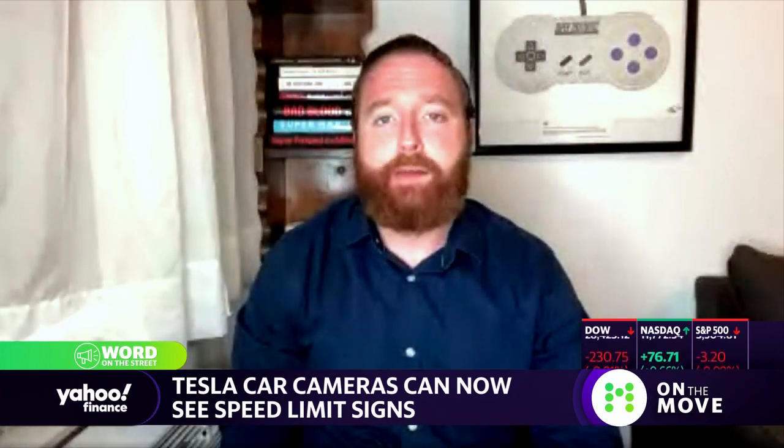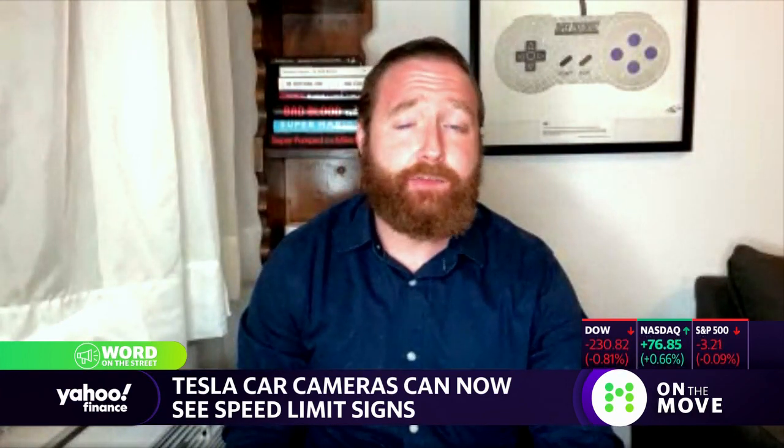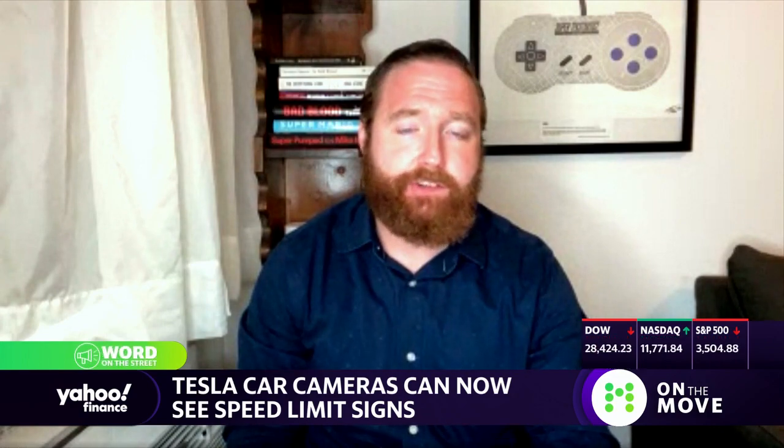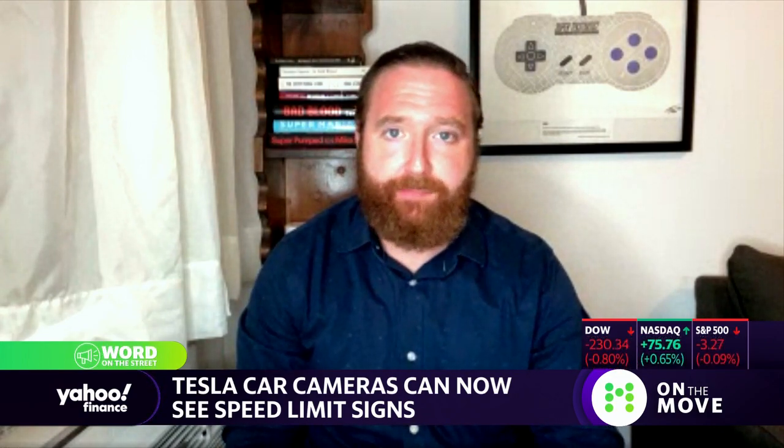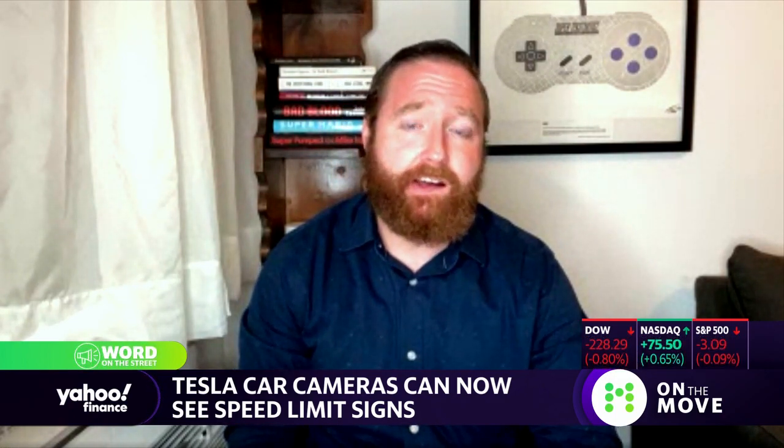Let's turn our attention to Tesla, because Dan Howley is following another rollout of software that people might like. This is basically a new feature that is able to detect the speed limit by looking at speed limit signs, and then provide drivers with an alert telling them if they've exceeded the posted speed limit. You'll also get a readout of the speed limit on your dashboard. This is from Electrek, by the way, who's reporting it.